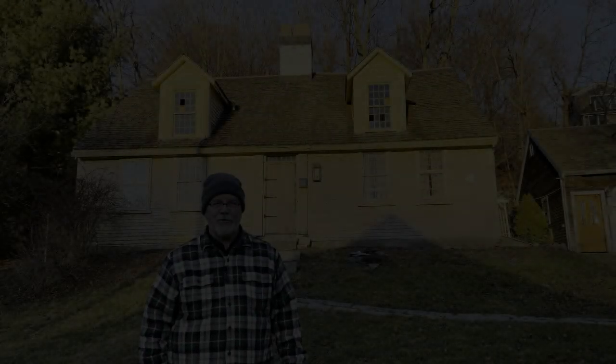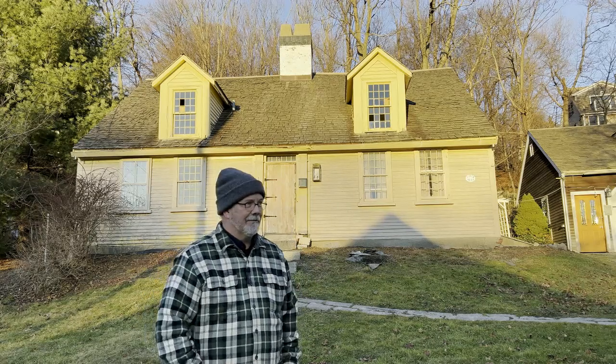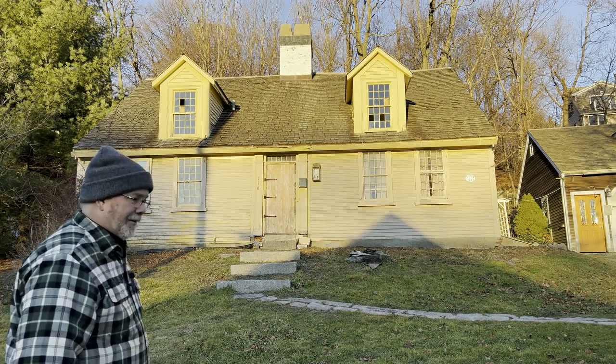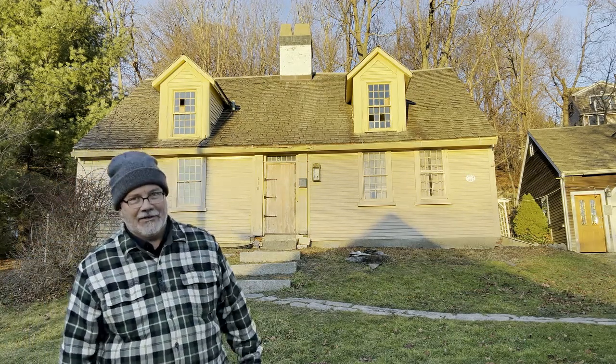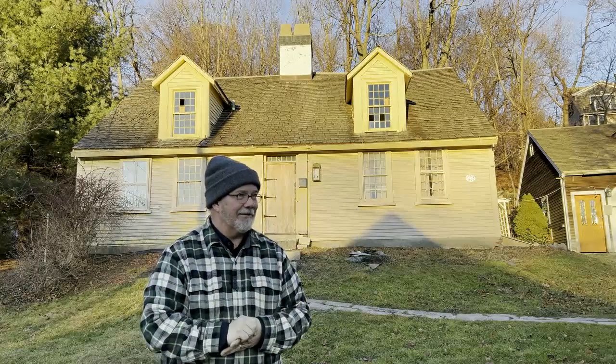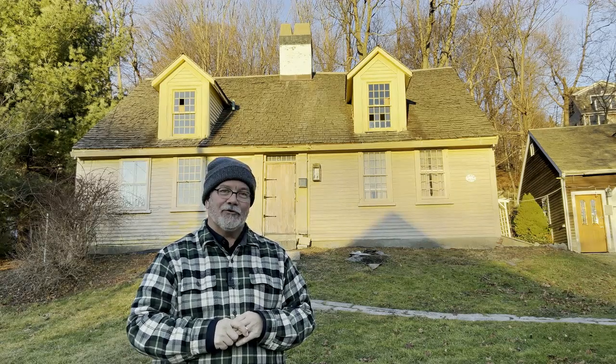Happy new year and welcome back — well, it's not really a welcome back because this is a new project. The project is the subject house behind me. We're still working on the cottage, so fear not, you will see that through to its end at some point. But being the kind of people that we are, we decided the cottage wasn't enough of a challenge, so we bought this house.